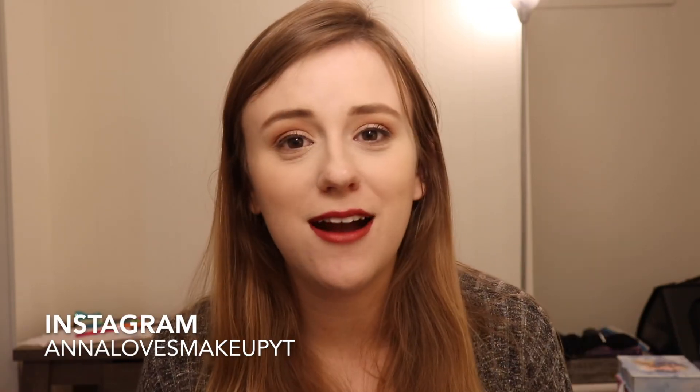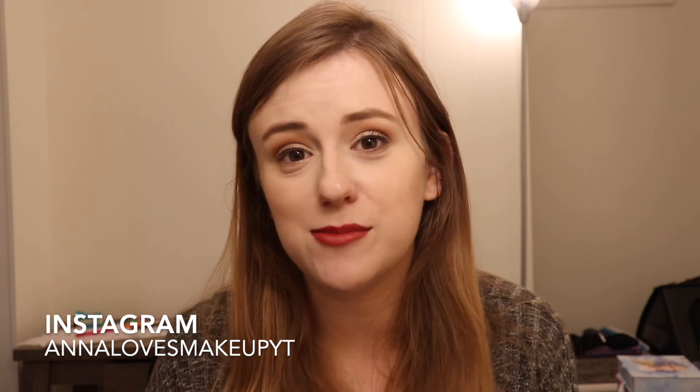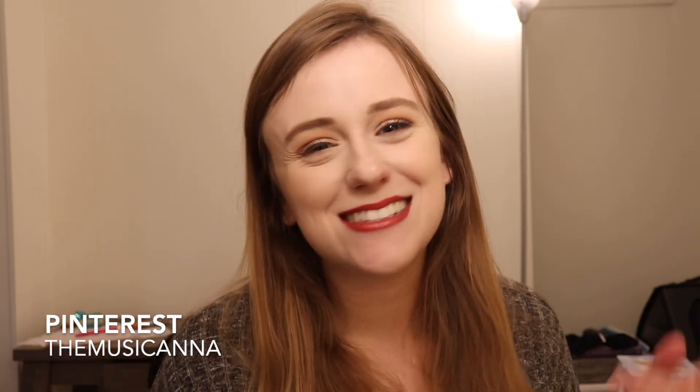Thank you so much for watching. Be sure to subscribe because we're doing a giveaway at 500 subscribers and we're less than 50 away — and I have lipstick in my teeth, this happens all the time when I wear a color that's not nude. If you're new here, be sure to check me out — I upload five days a week, I do beauty content and also wedding makeup inspired looks, so if you're looking for wedding makeup inspiration, check me out. Thank you so much for watching and I'll see you in my next one. Bye!